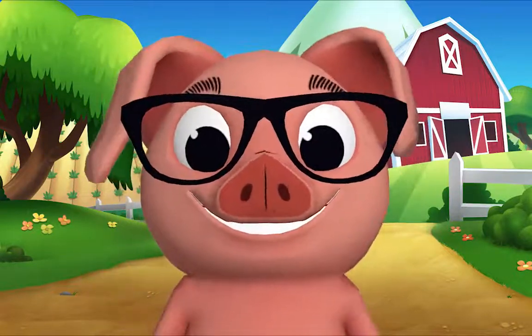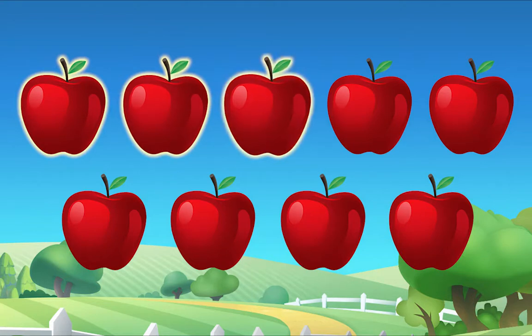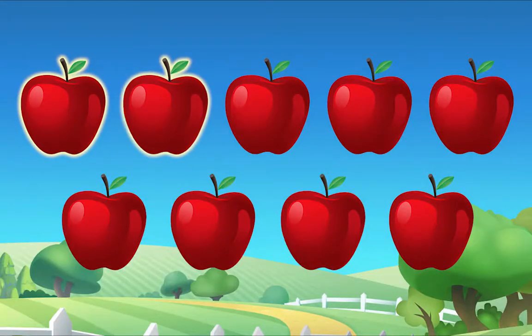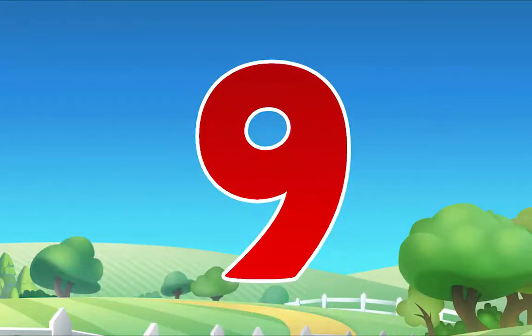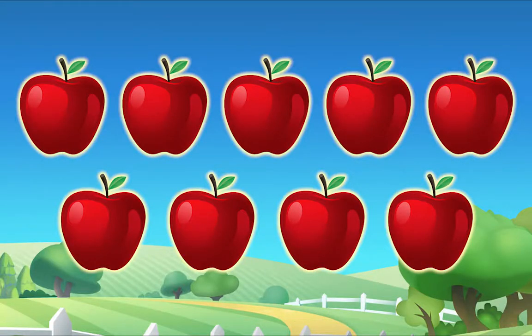Let's count together — nine! There are nine apples: one, two, three, four, five, six, seven, eight, nine. How many apples in all? Nine! Yeah, come on wiggle bugs, snack time!